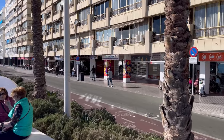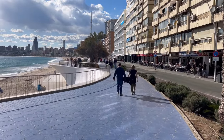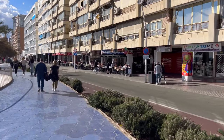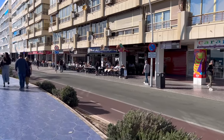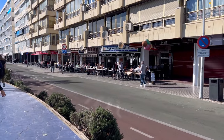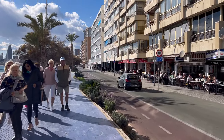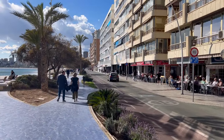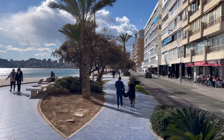Here by the Poniente Beach, apart from bars, restaurants, and cafeterias, you can also find places to buy press, newspapers, souvenirs, and candy. There's a local supermarket where prices are slightly more affordable than the 24-hour ones. Then there are sports bars, ice cream places, and shops for clothing, accessories, shoes, and sportswear.